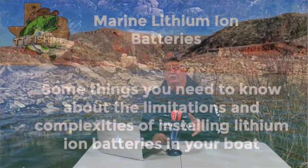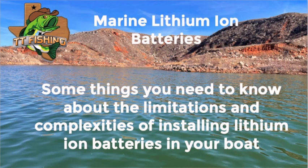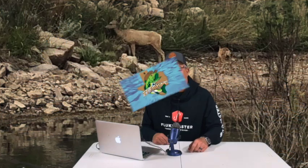Hey folks, how's it going out there? We're going to do a video on lithium batteries and some questions you may want to ask yourself before you make a major purchase. So stay tuned and we'll get right to it.